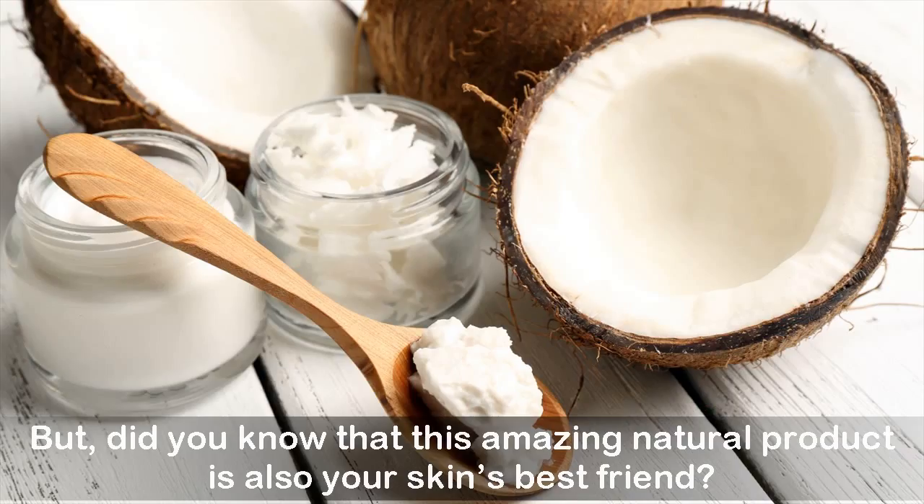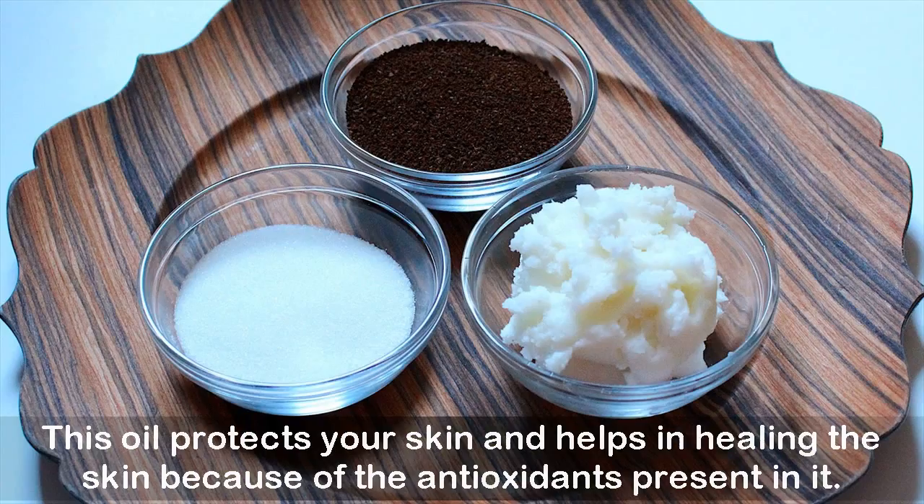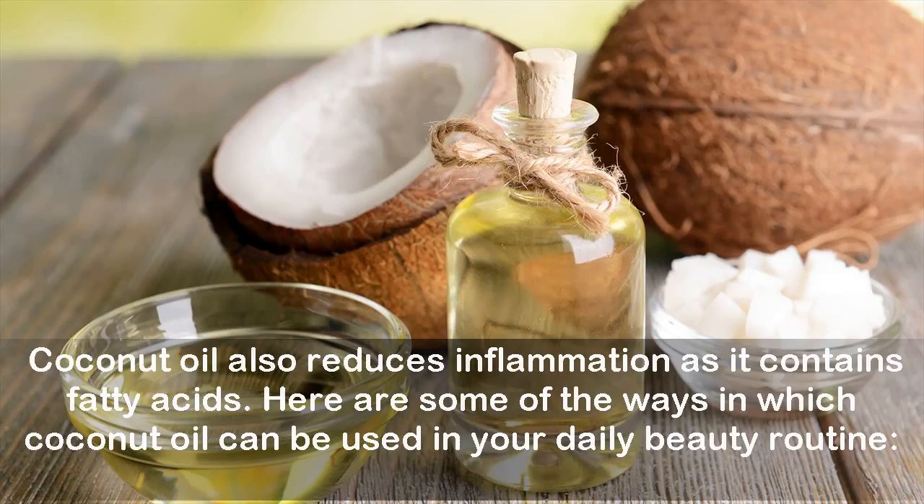Did you know that this amazing natural product is also your skin's best friend? Coconut oil is a multi-talented oil, and depending on your skin type, you can use it as a moisturizer, cleanser, and even as a sunscreen. This oil protects and helps heal the skin because of its antioxidants, and also reduces inflammation due to the fatty acids it contains.